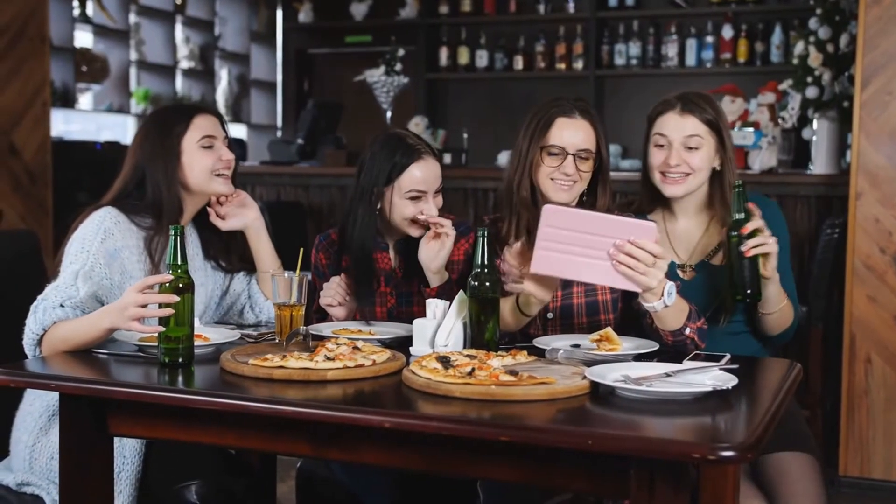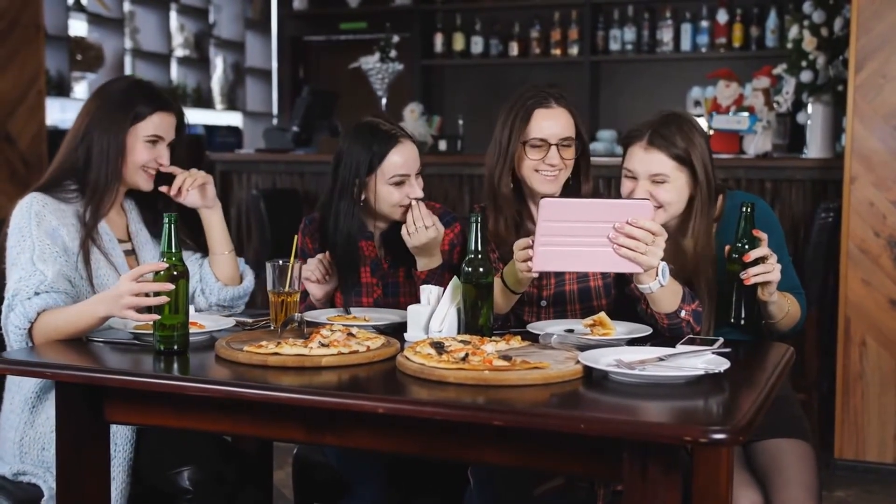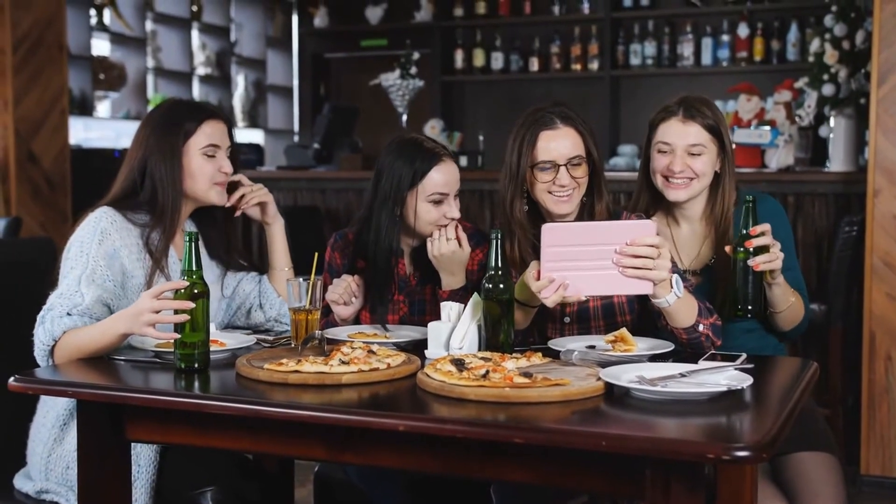Poor diet, insufficient sleep, too much sugar, smoking, and alcohol consumption are also a few of the typical factors that contribute to wrinkles in your face.